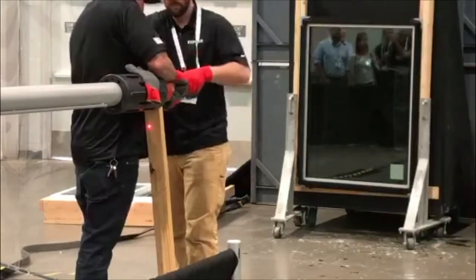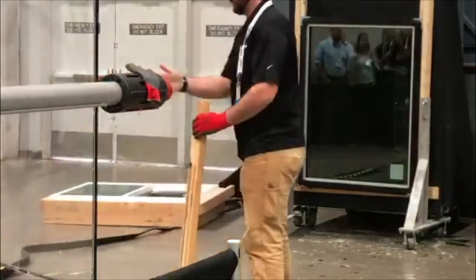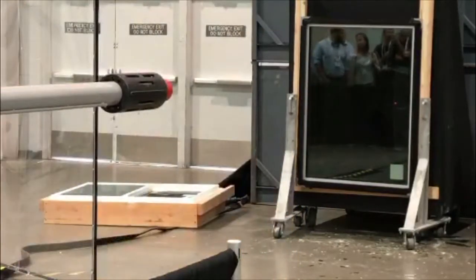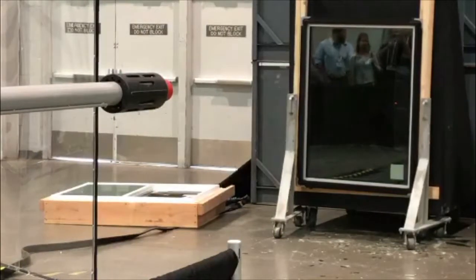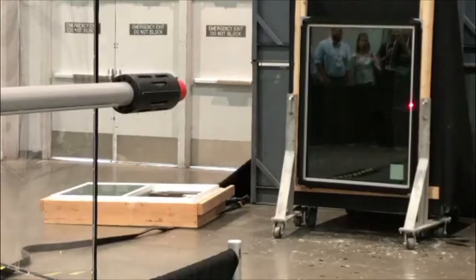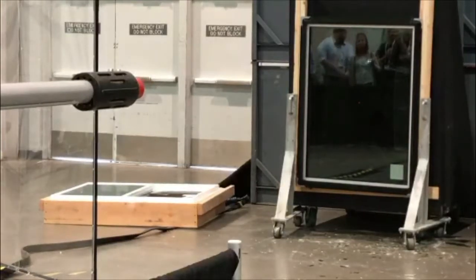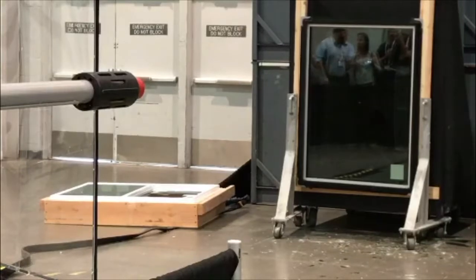After it gets impacted, the glass will break, but we should not have any penetration — the missile will not penetrate the glass. After we impact it, we go through a wind load cyclic test that recreates what a hurricane does when it's going through town. You've probably heard people say the walls or the glass or the windows are breathing — that's the cyclic test. We make sure the glass stays in place and the product stays closed. It usually lasts about three or four hours — 9,000 cycles: 4,500 in one direction, 4,500 in the other.